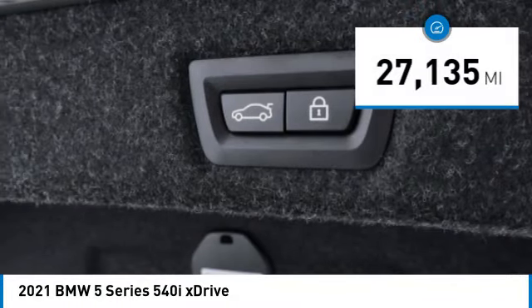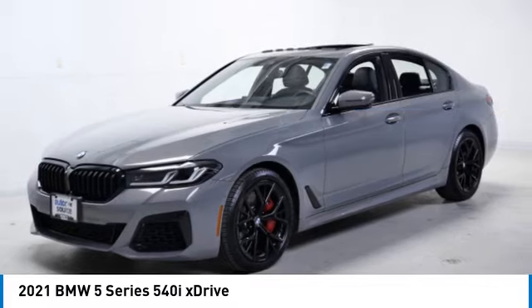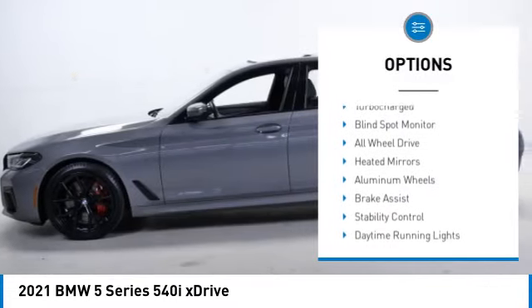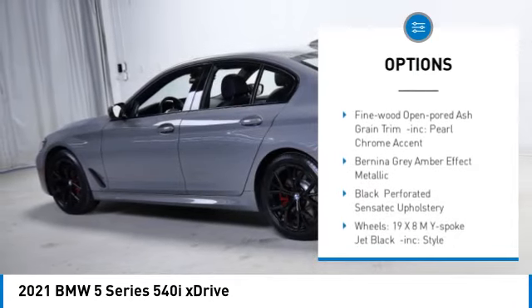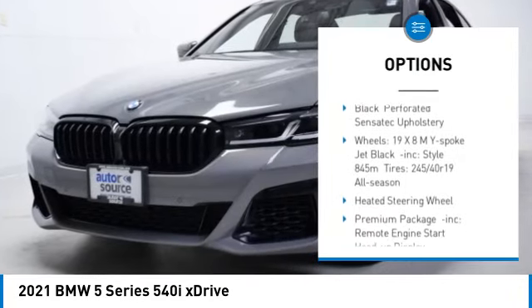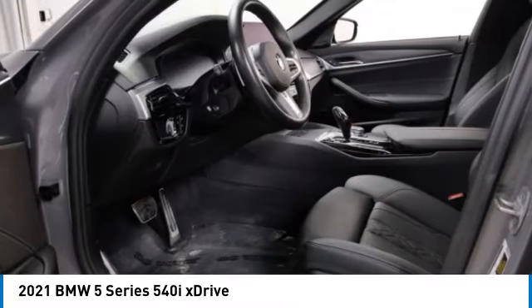This vehicle has less than 30,000 miles. Here are some of this vehicle's great options: rain sensing wipers, tire pressure monitor, turbocharged, blind spot monitor, all wheel drive, heated mirrors, aluminum wheels, brake assist, stability control, and daytime running lights.